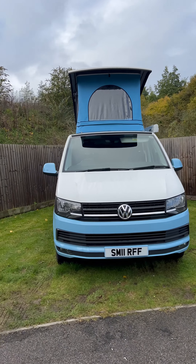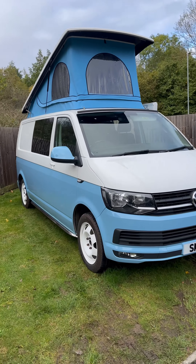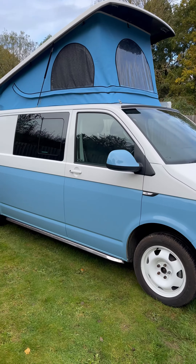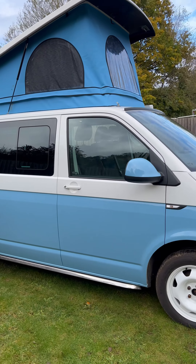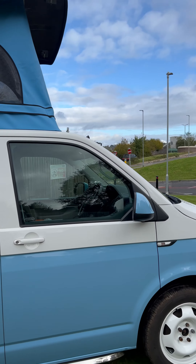Hi, this is Sean here from Carefree Campers. We've got a VW T6 on a 2016 plate camper van that we converted about a year ago now. It's come back with us for sale because the current owner wants us to build them a slightly bigger van, which is always nice.